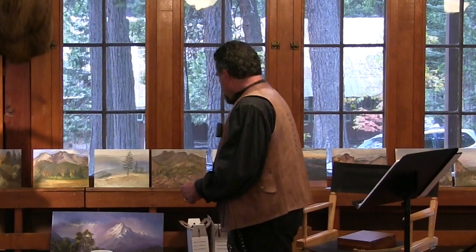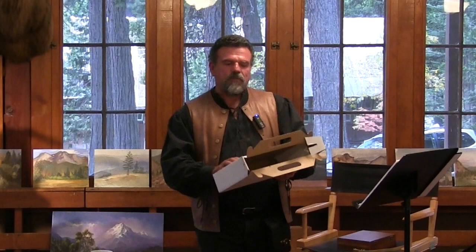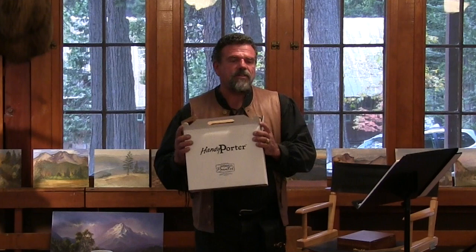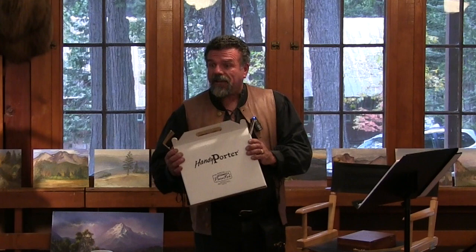What about the little boxes — like this carpet roll box? This is a Hanny Porter by Gorilla. It doesn't quite have the same slots — these are more for canvas boards than stretched canvas. You can put four in here. Some artists even use pizza boxes, which are really cool. But the Raymar has a strap, and you can also make your own.